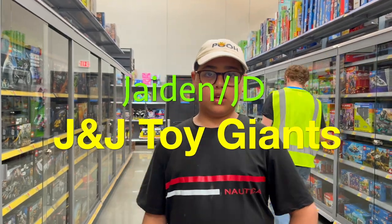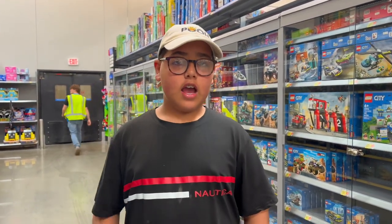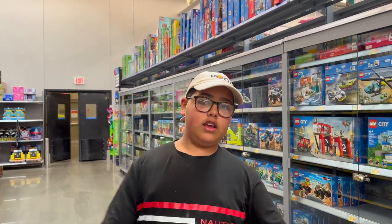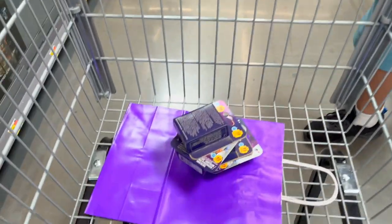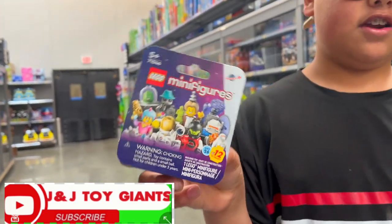Thank you! Hey everybody, welcome back to another JNJ Toy Giants. I'm your host Jayden, I'm Jadie, and we're here at the Latham Walmart for another Walmart toy hunt. What did we already get? We got new Series 26 minifigures!